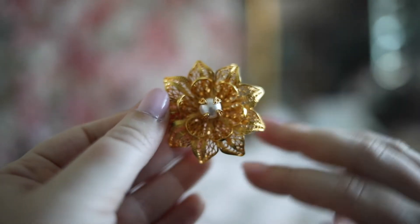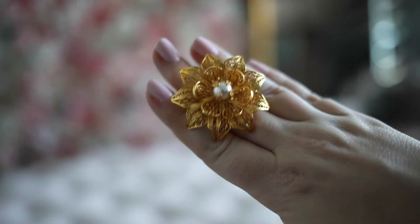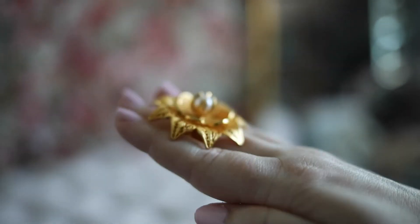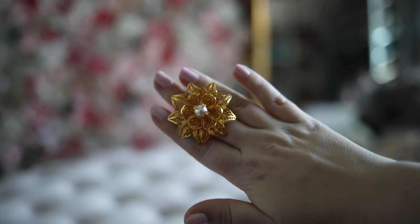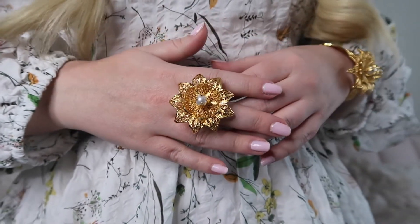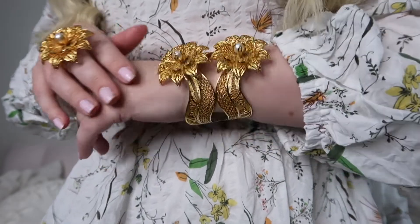This is a ring version of the cuff that I just showed. It's also handmade using a filigree technique and is made with bronze and plated with 24 karat gold. It's also adjustable and includes a beautiful pearl at the center of the flower. This cocktail ring is definitely a statement piece. It looks amazing paired with the other jewels as a set or on its own.